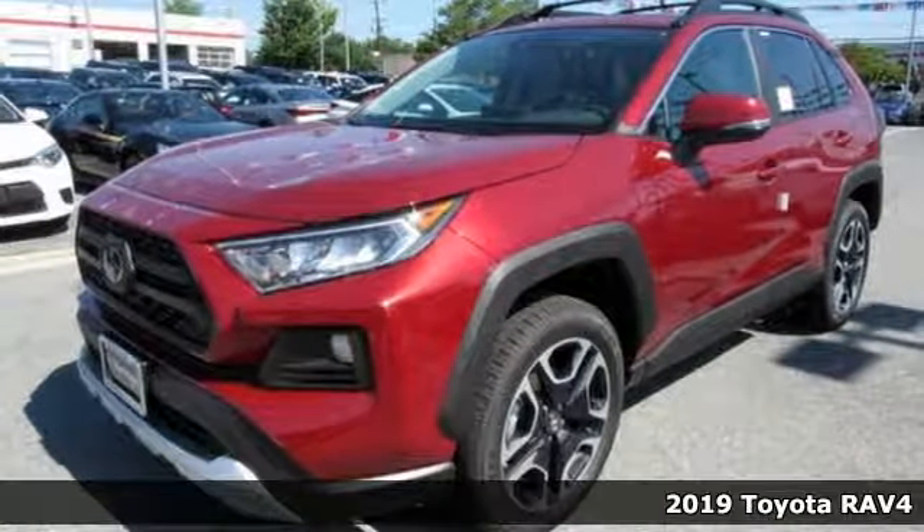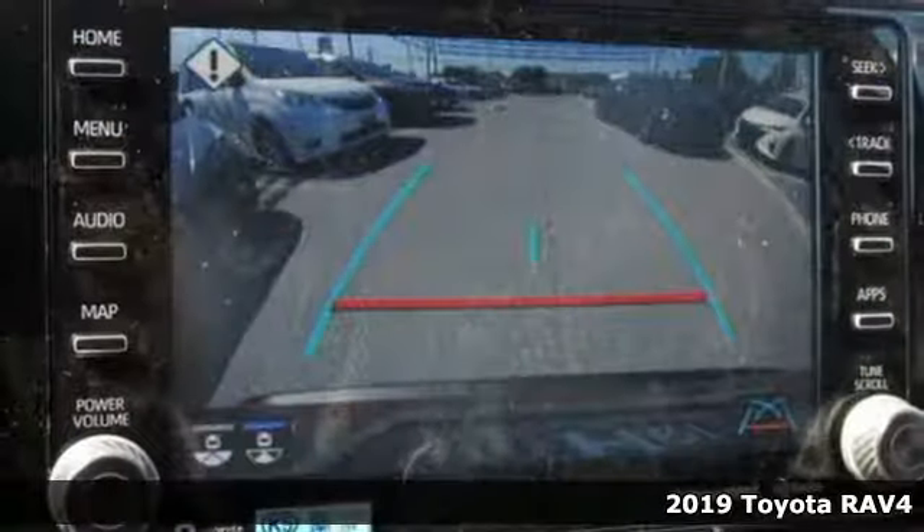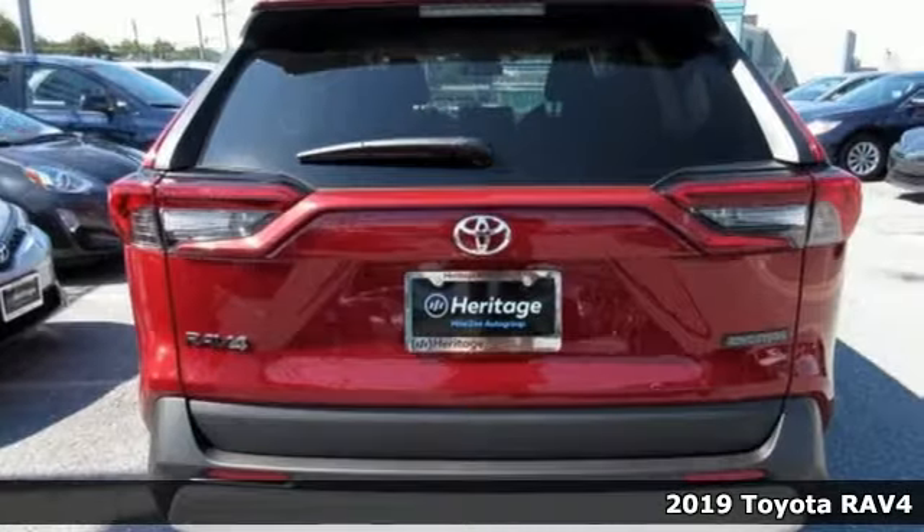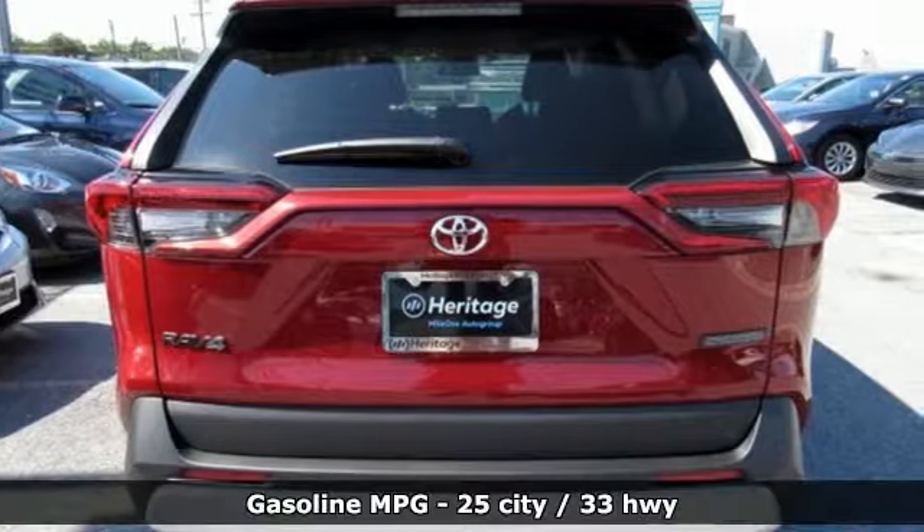Here's a new 2019 Toyota RAV4. When you're looking for comfort, convenience, and quality, you think Toyota. And with features like these, every drive's a pleasure.